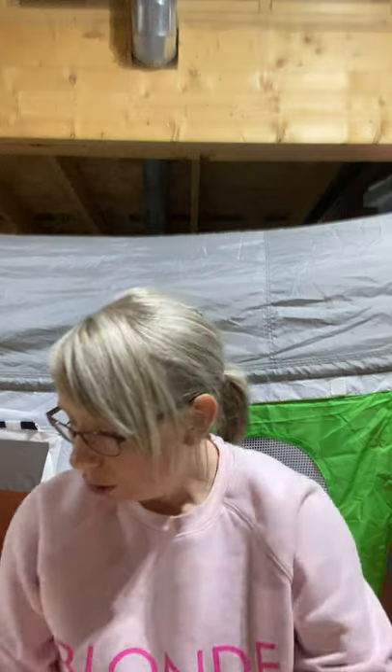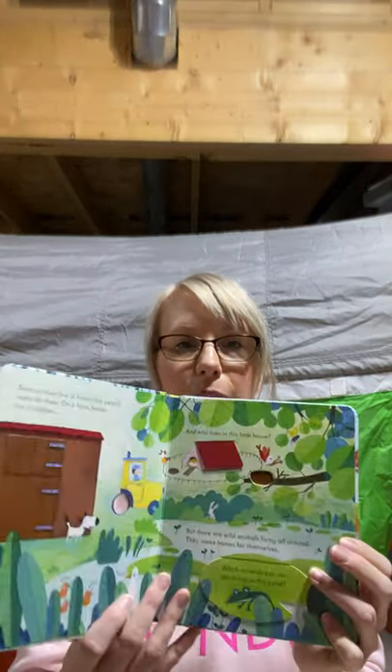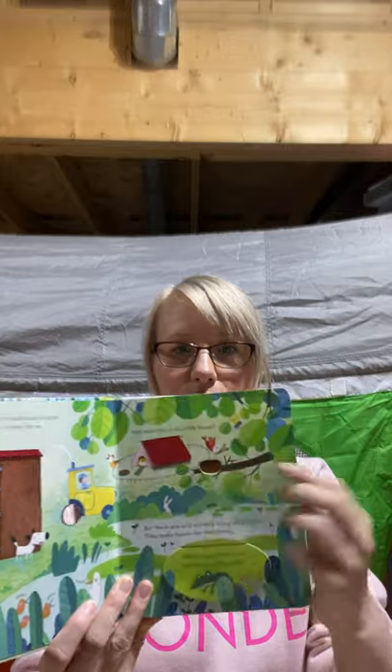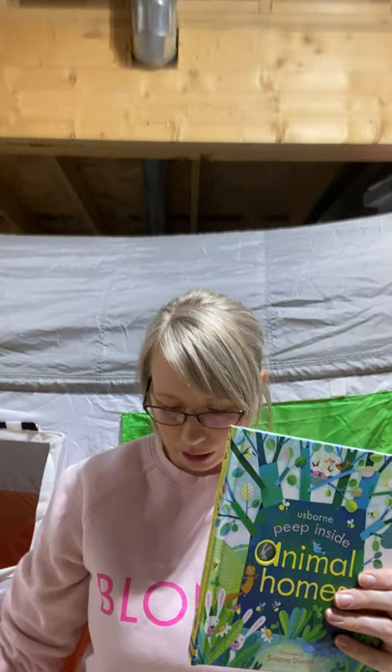That brings me to another series I love — the Peep Inside series. These are non-fiction books introducing facts to young readers, with cool little flaps and cutouts to interact with. Titles include Peep Inside Animal Homes, Peep Inside Forest, and Peep Inside Space, with a bunch of different ones available.